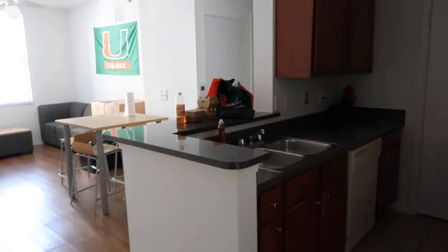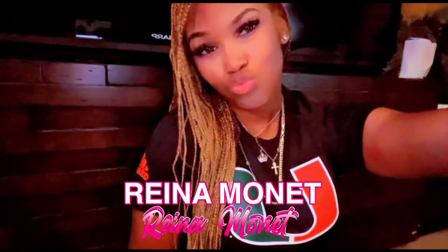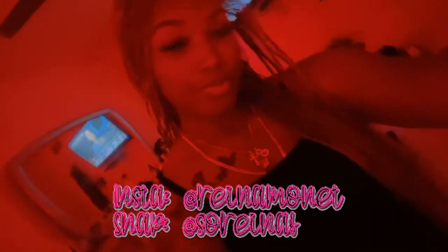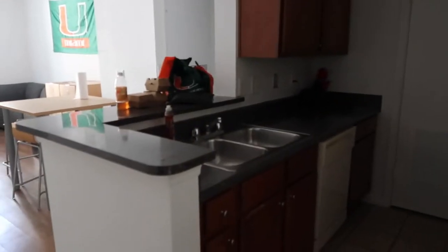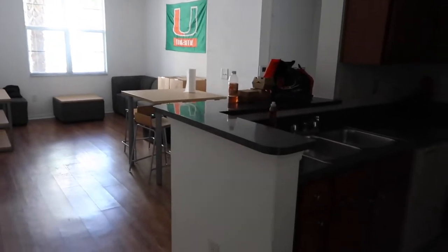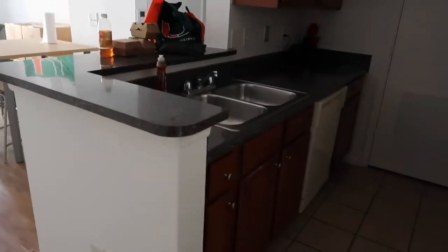What's up y'all, Shagare ready here. Today we're back with another video — we are going to be touring University Village, four bedroom four bathroom, and I'm going to be showing you a little bit of the common area and then we're going to get more into my room specifically.